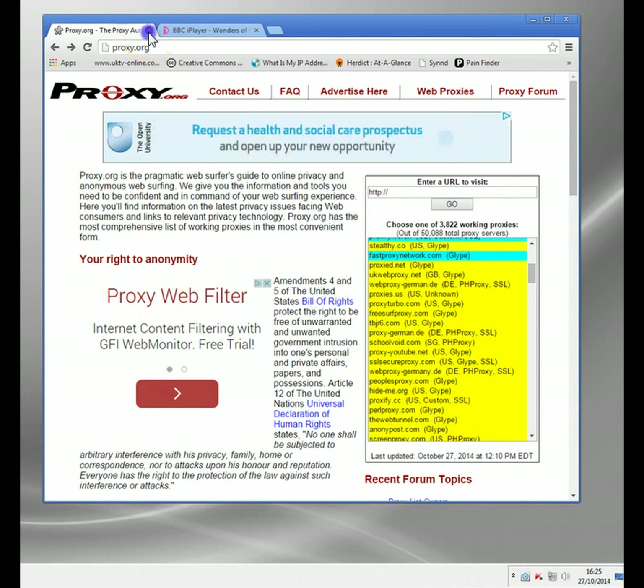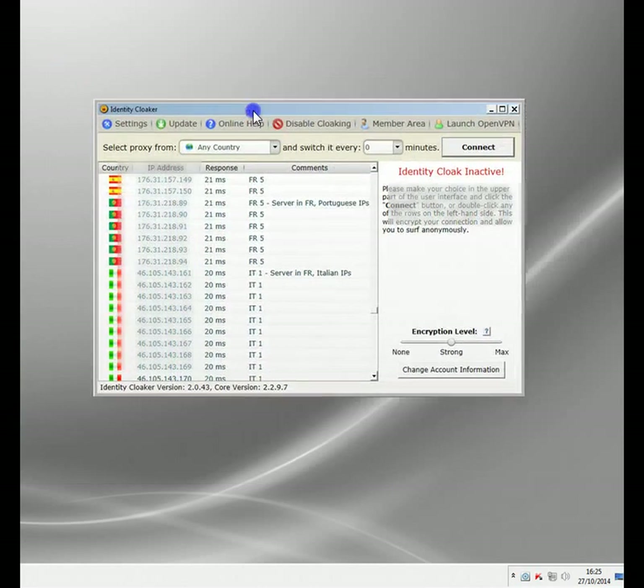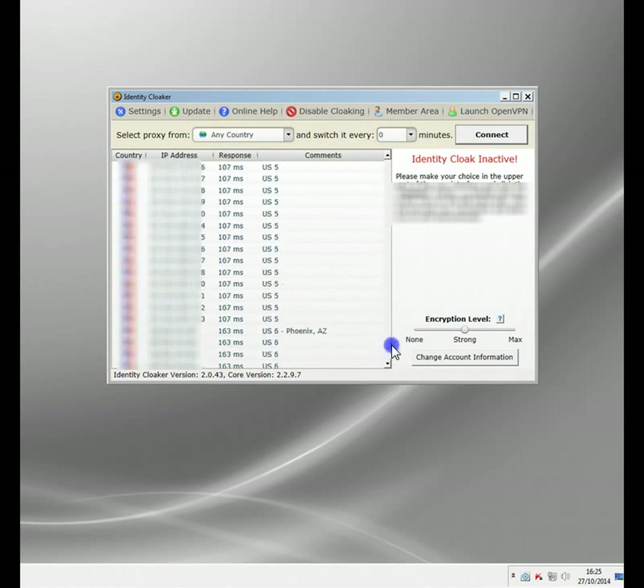I'm going to close proxy.org and BBC iPlayer and show you the service I use. There are hundreds of these services around - I've tried a lot of them, and this is one I use. It's called Identity Cloaker. The reason I use it: it's pretty inexpensive, only a few bucks a month. And also you get servers in all different countries. It's primarily security software, but it gives you access to a whole network of proxies across the world.